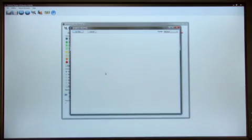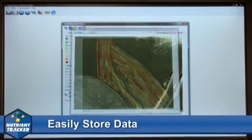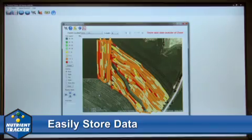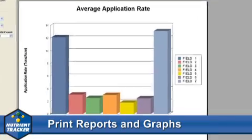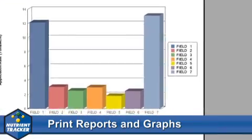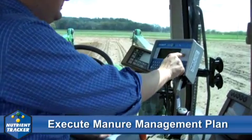With the manure management system from Digistar, operators can easily store and map manure application rates for each field, record the percentage of nitrogen and phosphorus in the application, print reports and graphs of each field's application rates, and provide the data to refine and execute a good manure management plan.